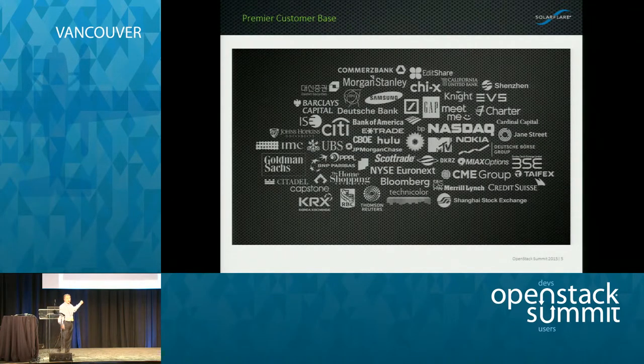This is a list of our customers — a lot of premier companies. What we like to say is that 9 out of 10 equity trades that happen in the marketplace today will be happening on SolarFlare equipment. The New York Stock Exchange, NASDAQ, CME, CBOE, the Tokyo Stock Exchange — all these stock exchanges are using our products. They're very reliable, very high-performance products in terms of low latency and high message rates.